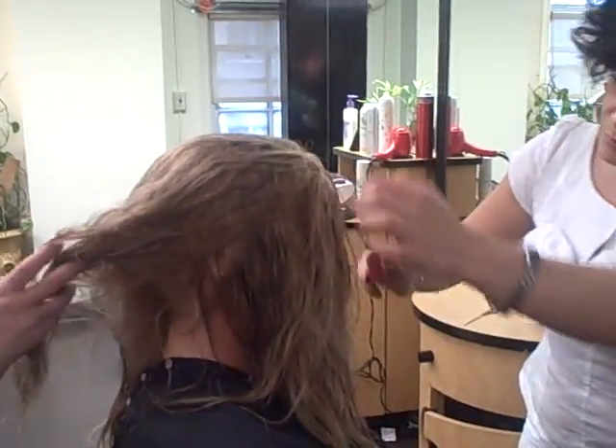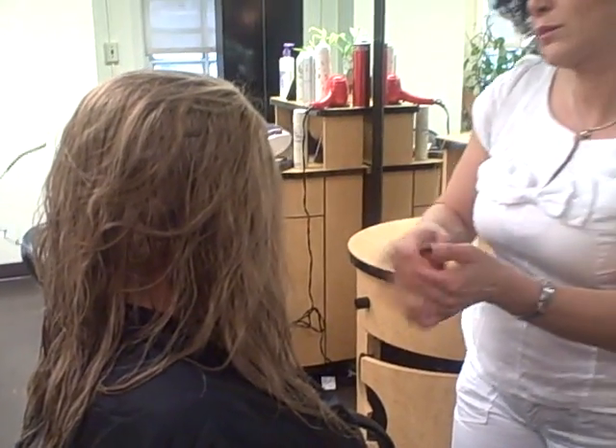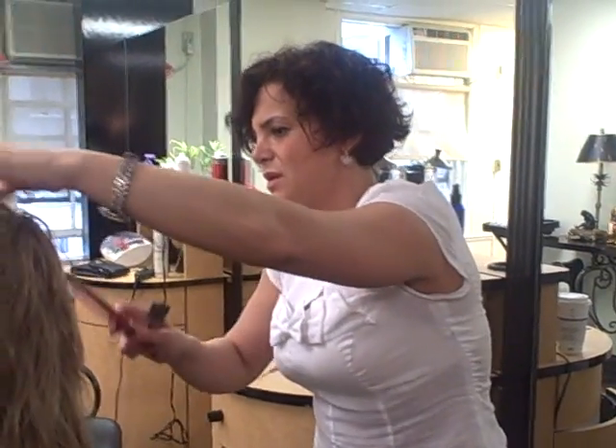Look how natural it is and how it blends in with her own hair. And Laura Donna, from a hairdresser's perspective, cutting this — is it that different from the client's own hair? Absolutely not.